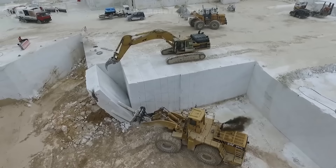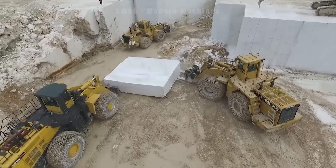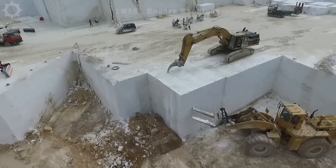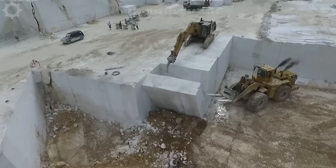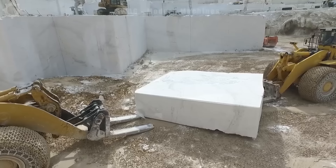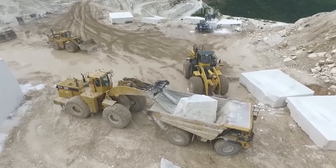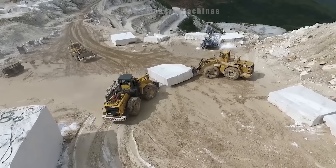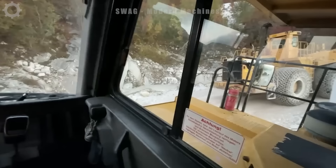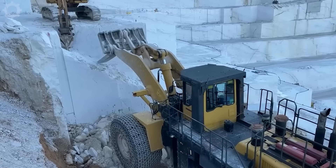Watch giant excavators and forklifts working on a large quarry. Two giant forklifts are trying to move a block of stone weighing several tonnes — stone mining has become simpler with great inventions like this. Here they break small stones to make it easier to move on narrower roads. For this vehicle, a block of stone weighing several tons can't make it difficult.